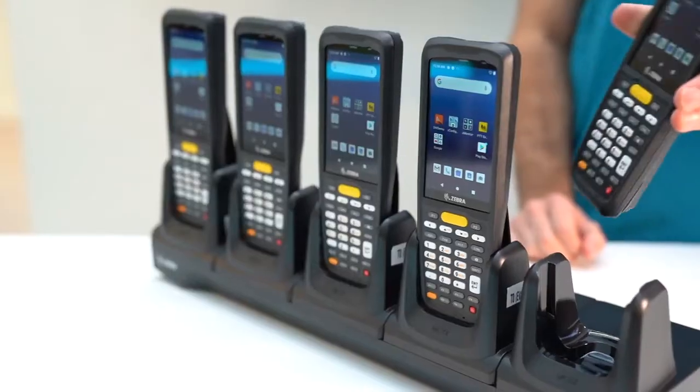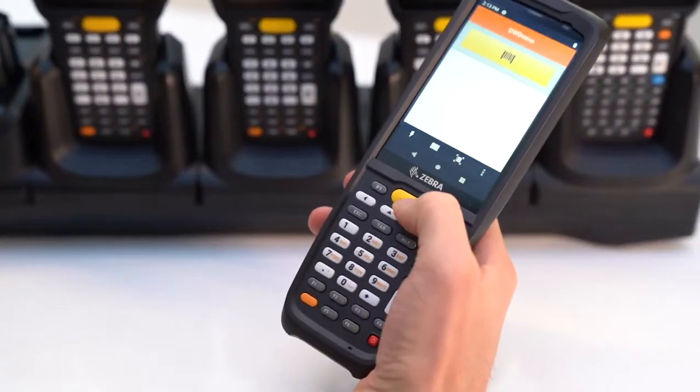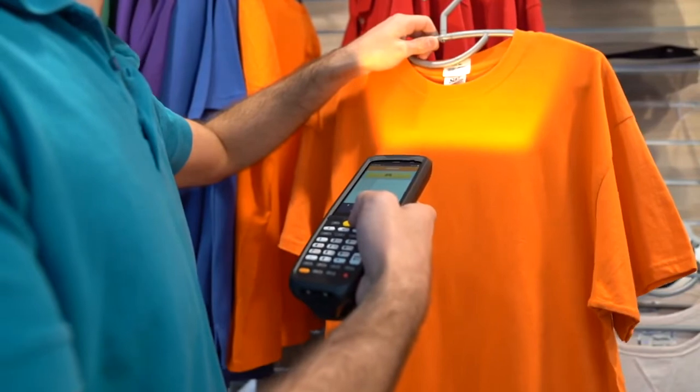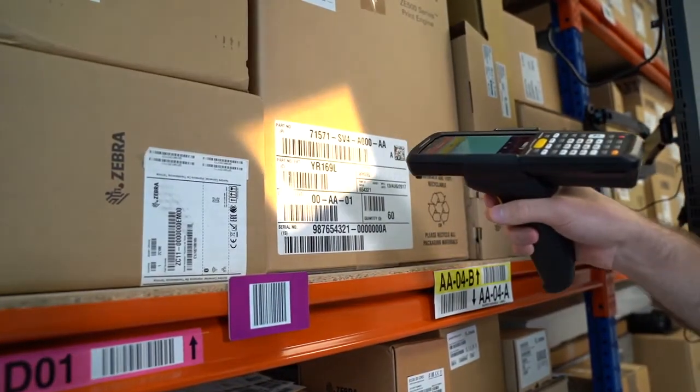Just about every worker in a small and medium-sized business can benefit from mobility, but cost-effective devices that fit the budget typically fall short on features. Today I want to show you that this is no longer the case. Are you looking for one multi-purpose device that meets the needs of virtually every use case with a common set of accessories?